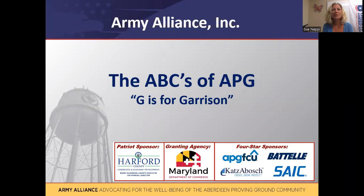Welcome to the Army Alliance video series, the ABCs of APG. I'm Sue Nappe, the Executive Director of the Army Alliance. The Army Alliance is a nonprofit civic organization that advocates for the programs, people, and jobs of Aberdeen Proving Ground, also known by the acronym APG.